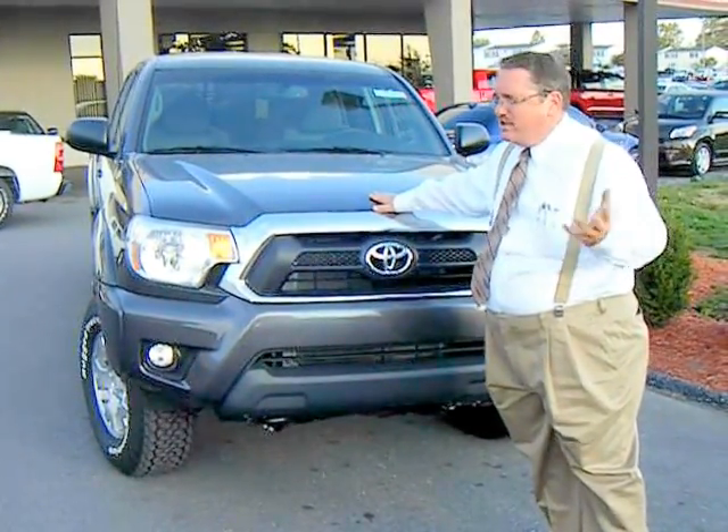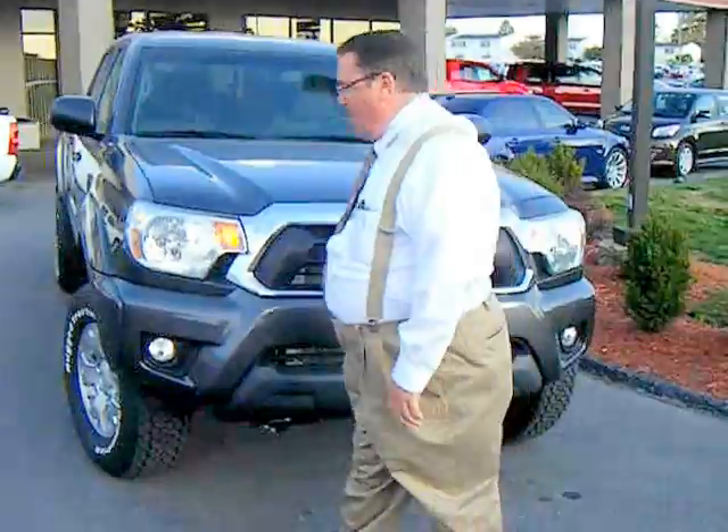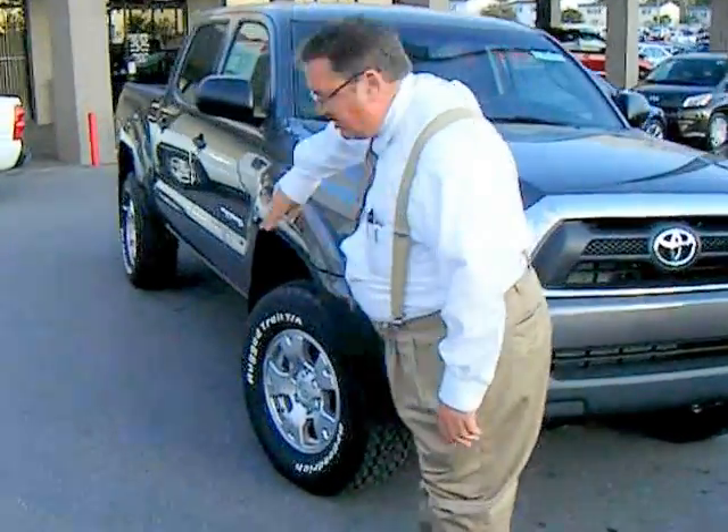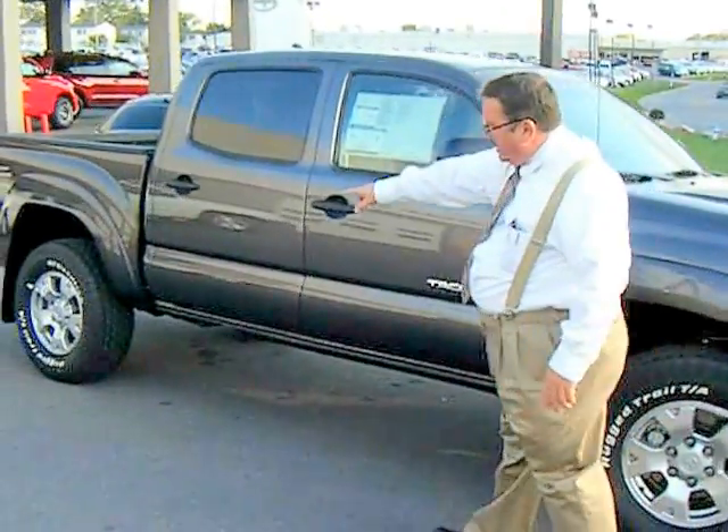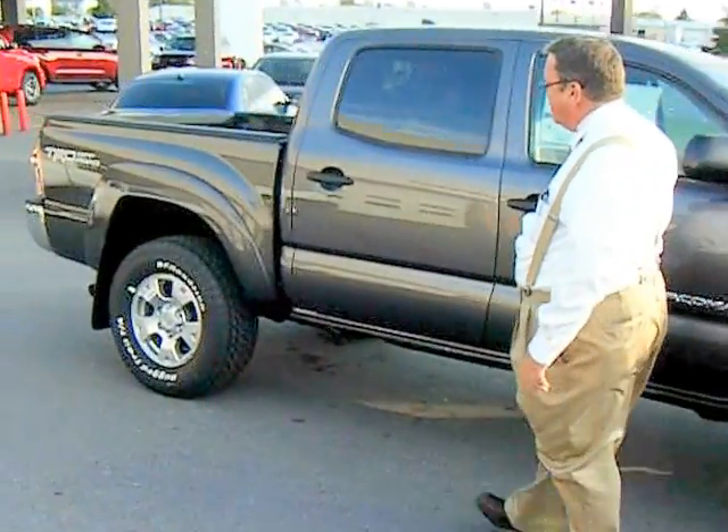This has the 4.0 V6 engine in it, which it has had for a number of years. Along the side, you can see that it's still pretty much styled the same. Being the off-road package, it's got the more aggressive tires.